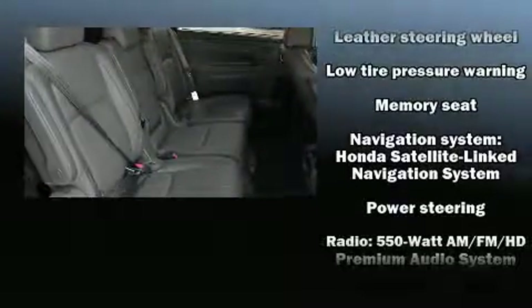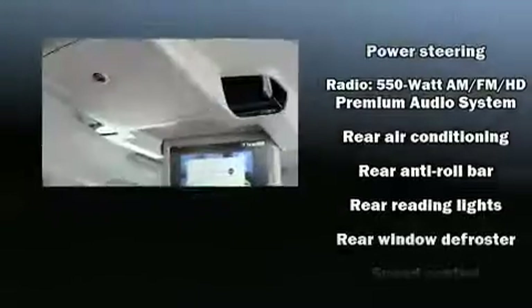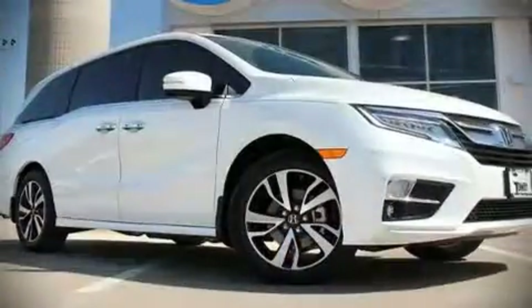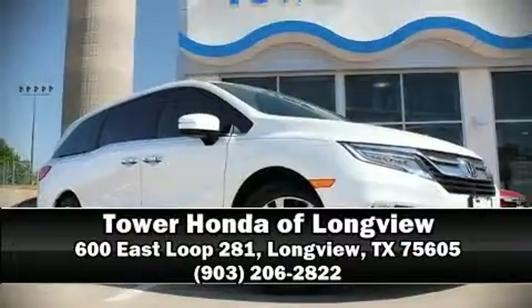Adaptive cruise control simplifies highway driving and enhances safety. Our sales reps are knowledgeable and professional — stop in and take a test drive.